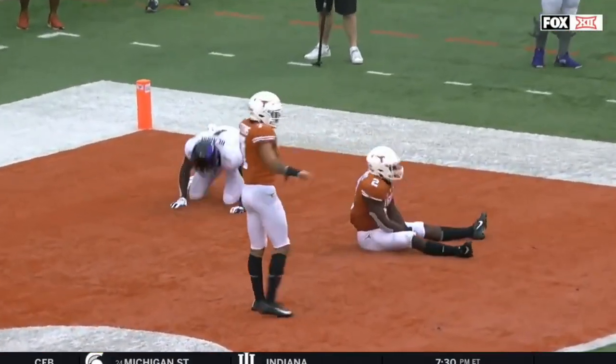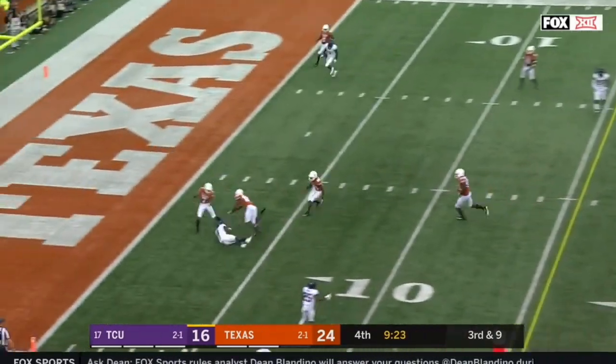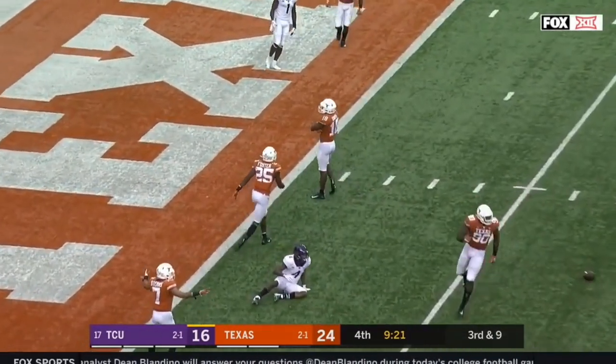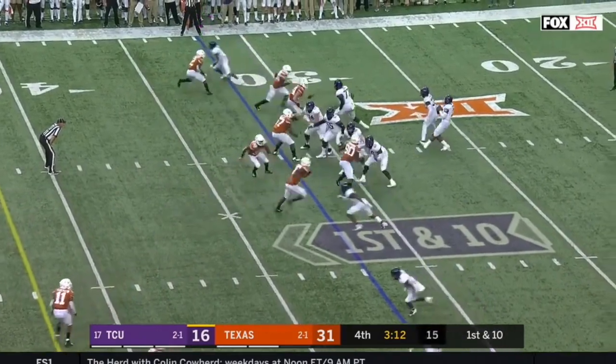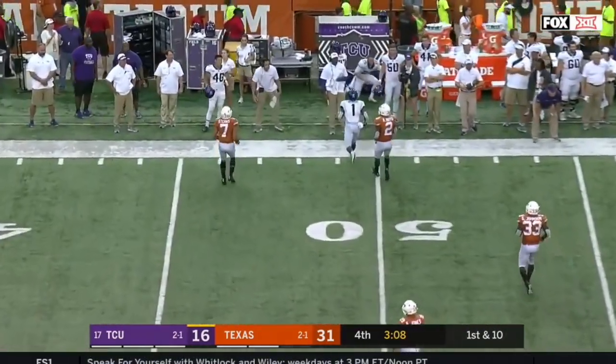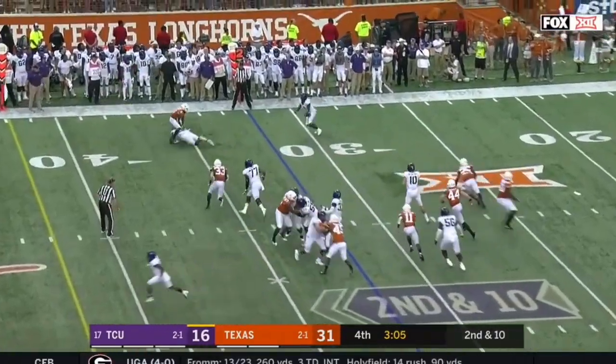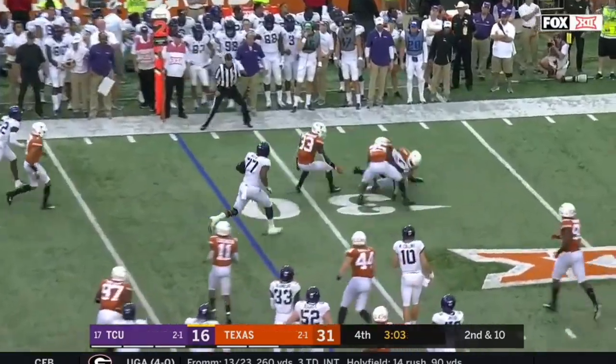Texas bringing pressure, picked up — Robinson throws and it's broken up. Robinson facing pressure, looking for the knockout blow against that Texas defense — misfires for Rager. A sophomore transfer comes in and quickly throws it outside — it's dropped by Rager, and they said it was a backwards pass.